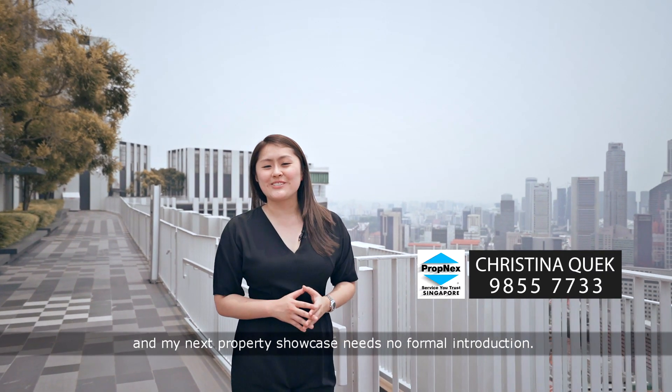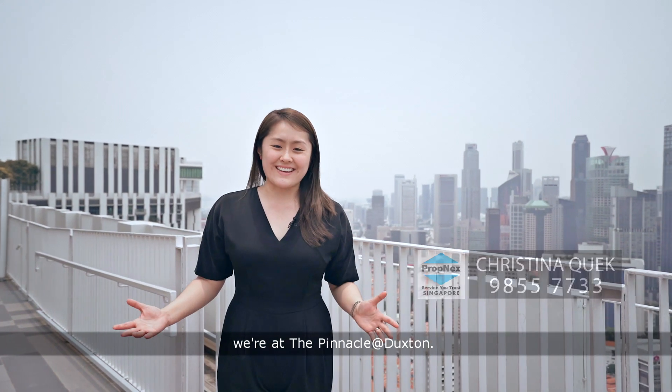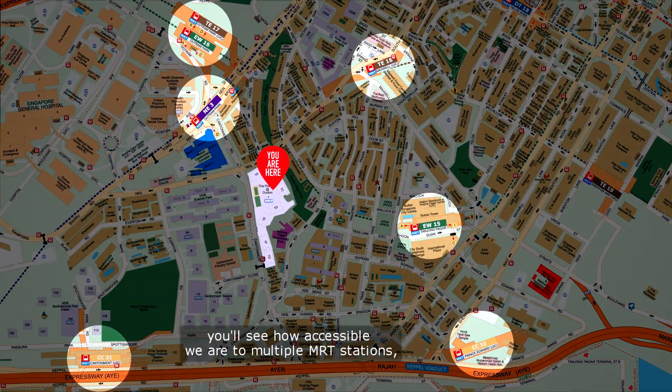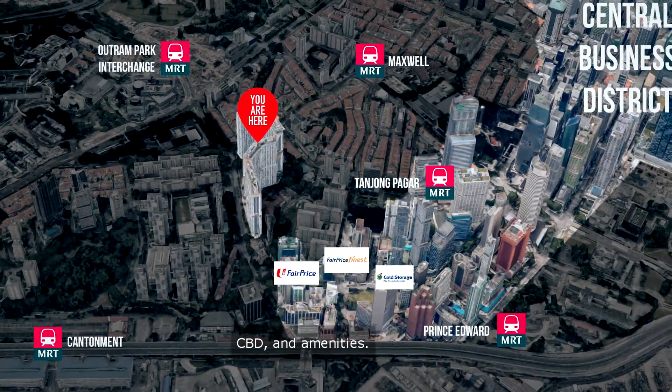Hi, I'm Christina. My next property showcase needs no formal introduction because today we're at the Pinnacle at Duxton. One look at the map, you'll see how accessible we are to multiple MRT stations, CBDs and amenities.